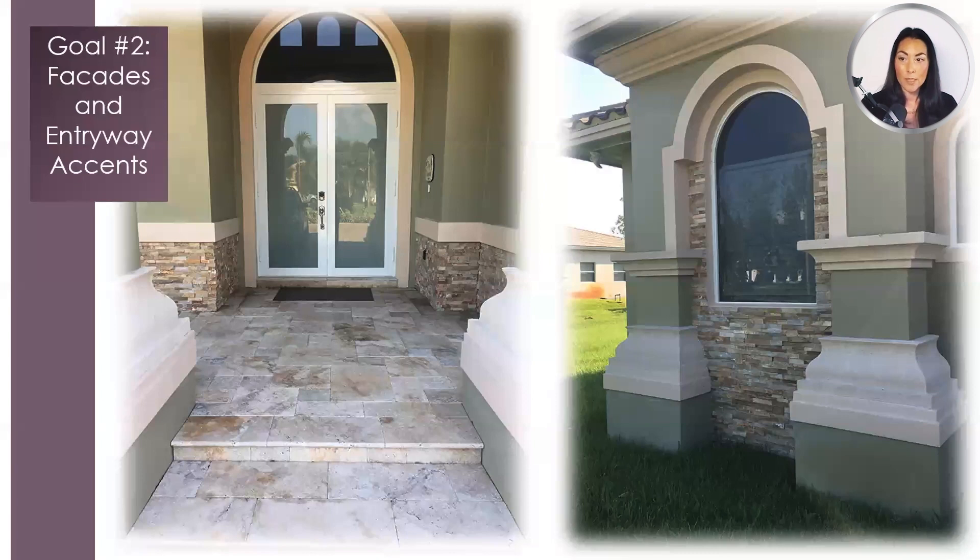Goal number two: facades and entryway accents. Quality natural stone products will continue to attract the interests of discerning architects, designers, landscape architects, contractors, and clients that want to source materials that are still priced competitively, but really preserve the unique beauty that only a natural product can provide. Man-made veneer is defined as refined architectural building material generally produced from concrete, manufactured to simulate natural cut stone used in unit masonry applications. It is manufactured with aggregate and cementitious materials intended to resemble in appearance and which may be used in a similar way to natural stone.